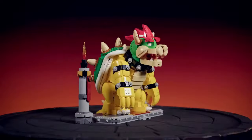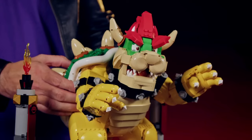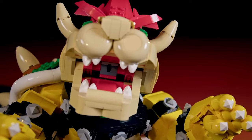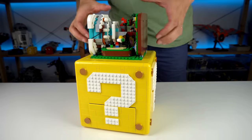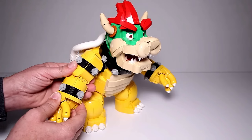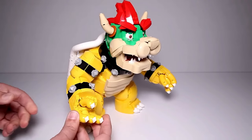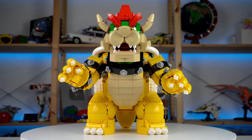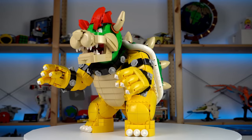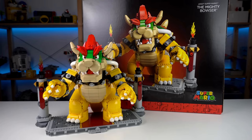LEGO Mario: The Mighty Bowser. Unleash the adventure with the LEGO Mario Mighty Bowser set. Dive into the clash between Mario and the formidable Bowser as you assemble Bowser's imposing castle, complete with rotating towers, a bridge, and a fire-spitting Mecha Koopa. Navigate through treacherous obstacles and cunning traps as you challenge Mario to confront his arch nemesis. With interactive elements like flipping platforms and action bricks triggering sound effects, this set immerses you in Mushroom Kingdom excitement.